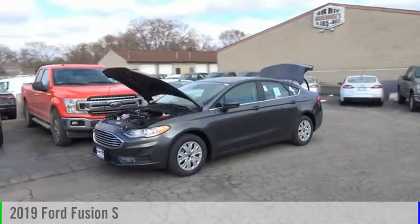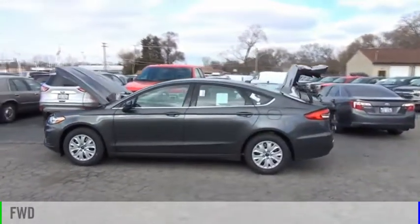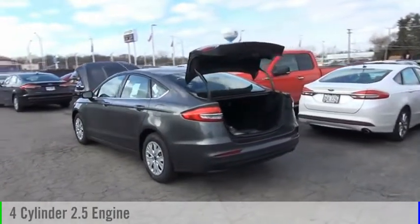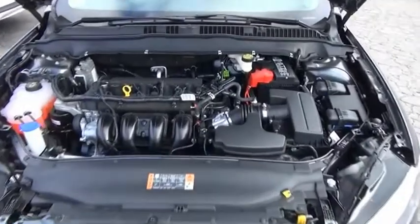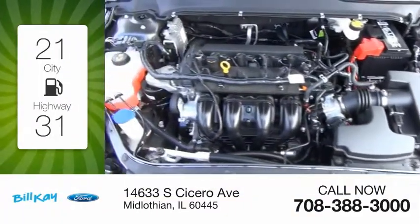You are going to love the 2019 Fusion. This vehicle is powered by a front-wheel drive, four-cylinder, 2.5-liter engine, and comes with a six-speed automatic transmission. Great fuel efficiency saves you money by requiring fewer trips to the gas station.